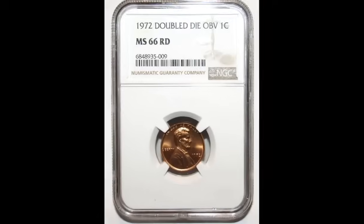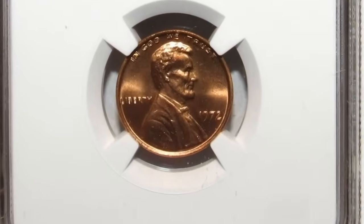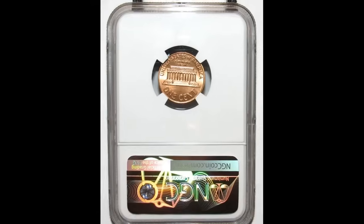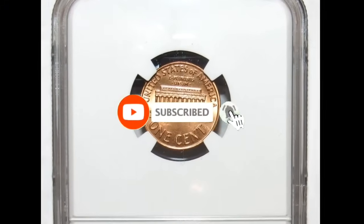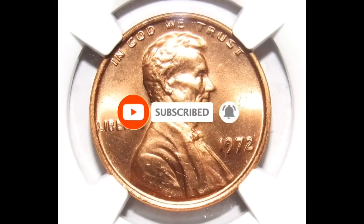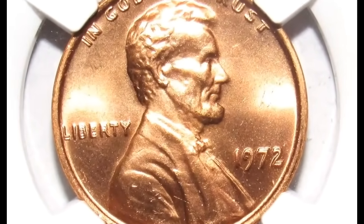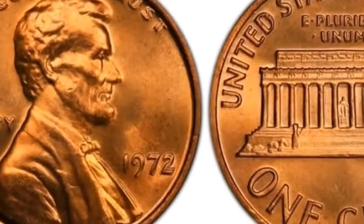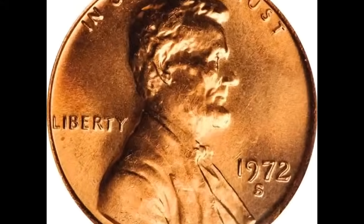Number 6 is a 1972 Lincoln cent doubled die obverse graded MS67 Red by PCGS. According to Heritage, only the 1955 and 1969-S doubled die cents are more obvious than the 1972. This amazing superb gem exhibits fiery orange mint luster with reflective surfaces. The word Liberty is doubled towards the south, and In God We Trust on the obverse is also strongly doubled towards the east. It was sold for $12,925.